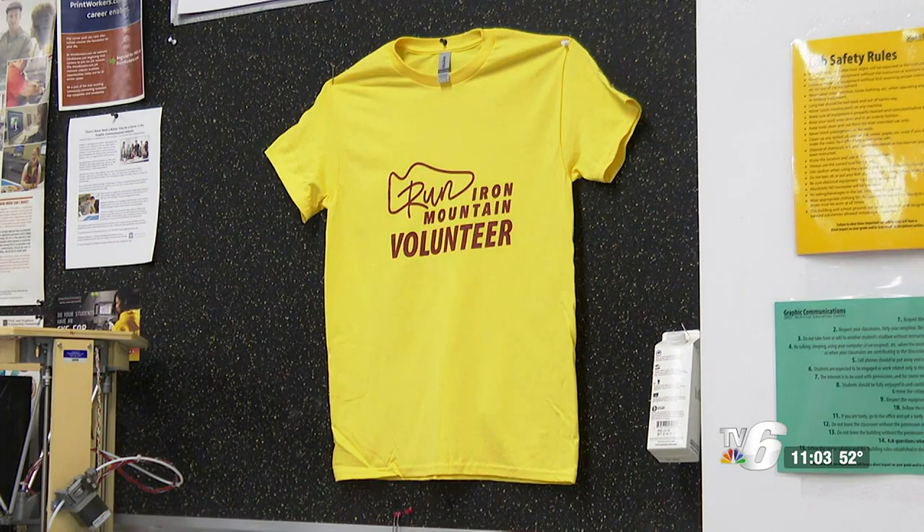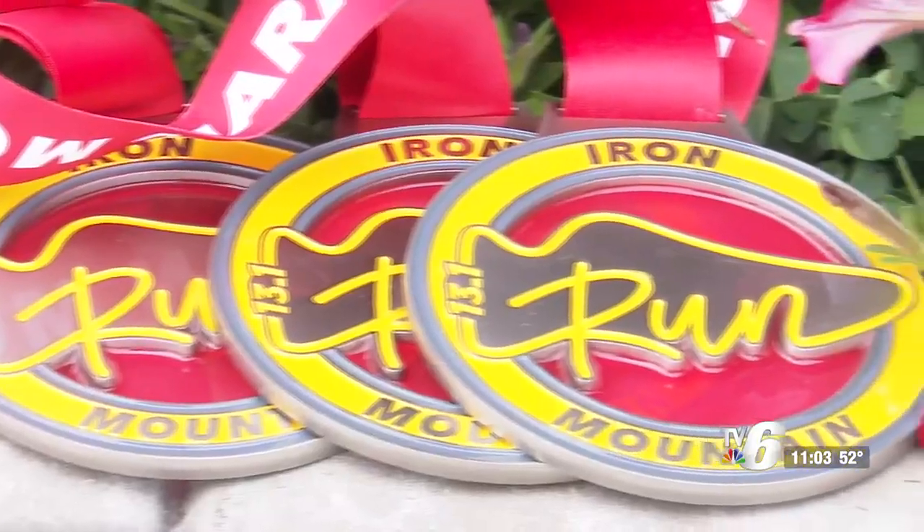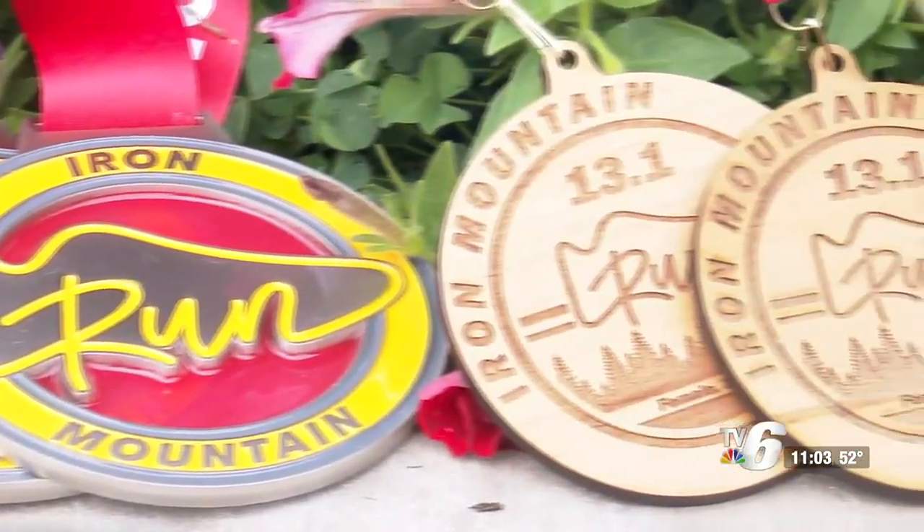Students at the Tech Center designed and printed these yellow shirts, which will be worn at next weekend's event. Percolosi says volunteer spots are still available. Volunteer options start on Thursday night, so even if you're a runner, you can come down and volunteer with us.